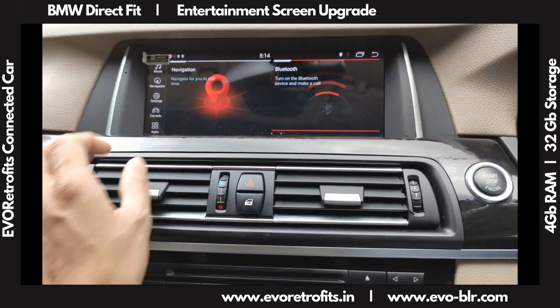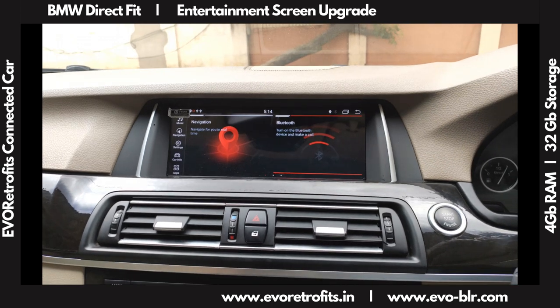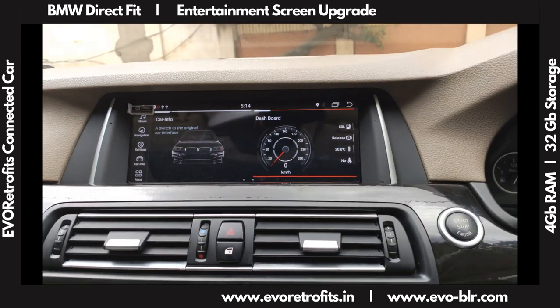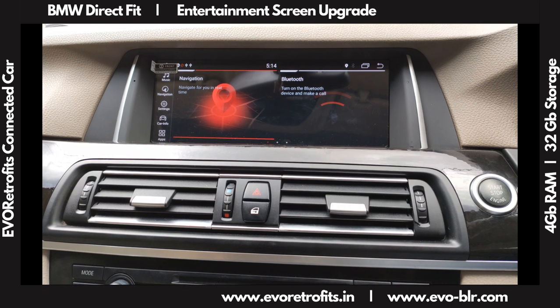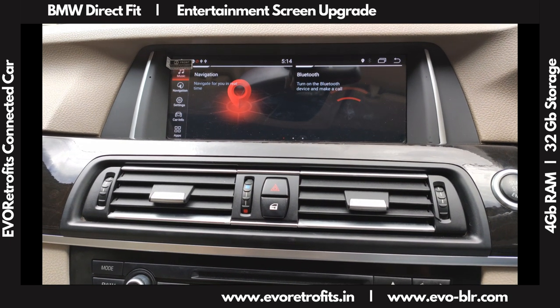The menu options operate straight from the iDrive controller as well as touchscreen. We can move left and right to basically move between the menu options.